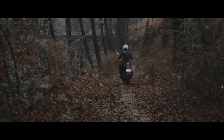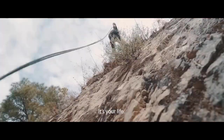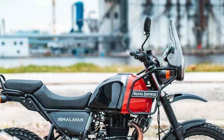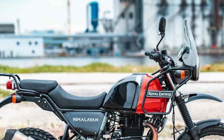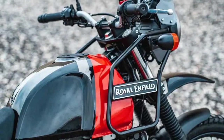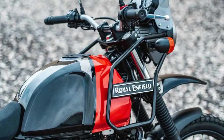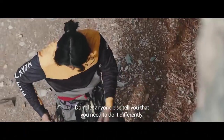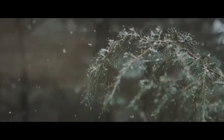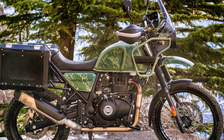3. Comfortable riding position — the upright riding posture, comfortable seat, and wide handlebars ensure rider comfort during long-distance journeys. 4. Off-road capability — the long-travel suspension and high ground clearance enable the Himalayan to handle various terrains, making it a capable off-road motorcycle. 5. Excellent ergonomics — well-designed ergonomics reduce rider fatigue during extended rides, and the windscreen helps deflect wind, enhancing comfort. 6. Fuel efficiency — the Himalayan offers decent fuel efficiency, allowing for longer rides between refueling stops.